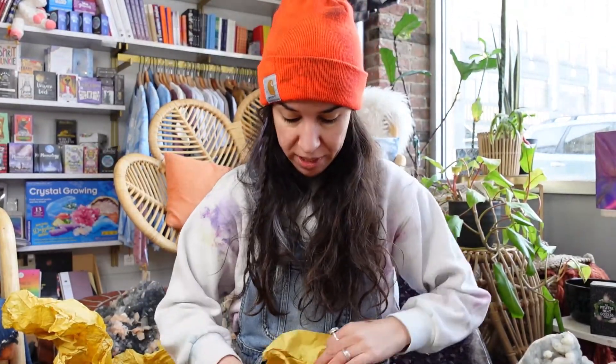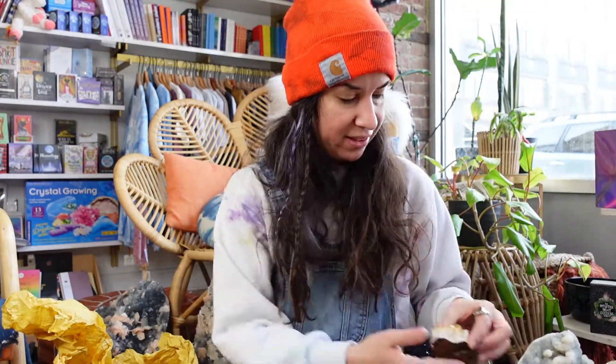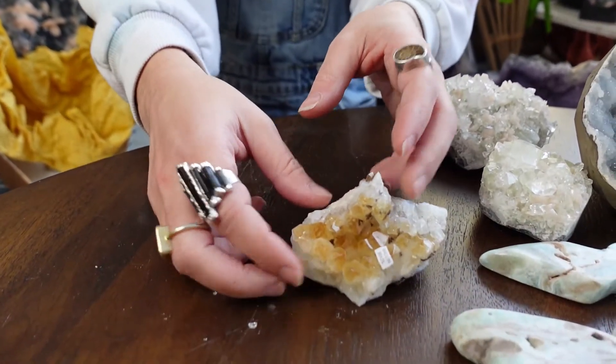I forgot to say — they all come from India. One day I'll make a trip to India and pick them up there myself. This is citrine. You can never have enough citrine, right, you guys? This one sits kind of nicely like that.